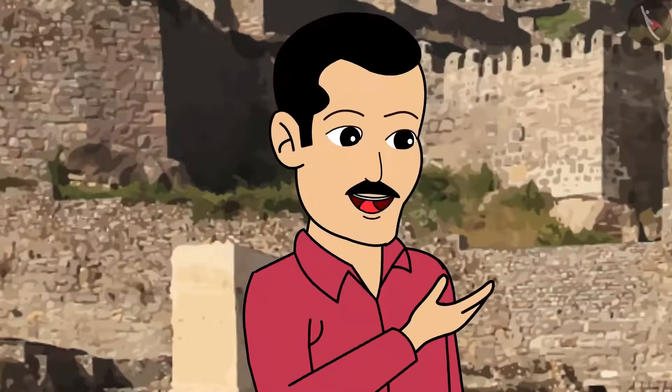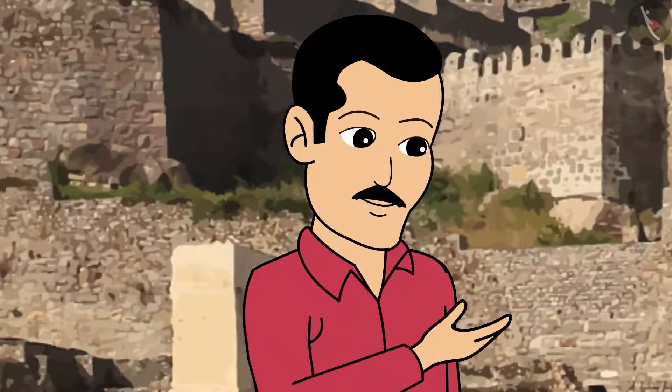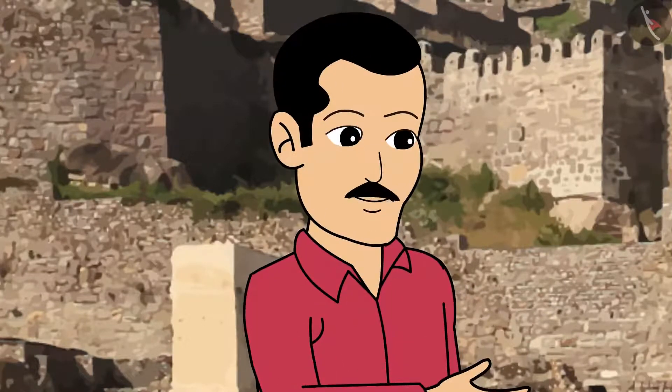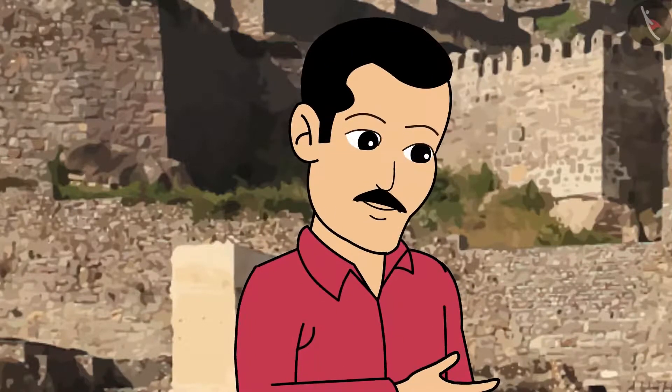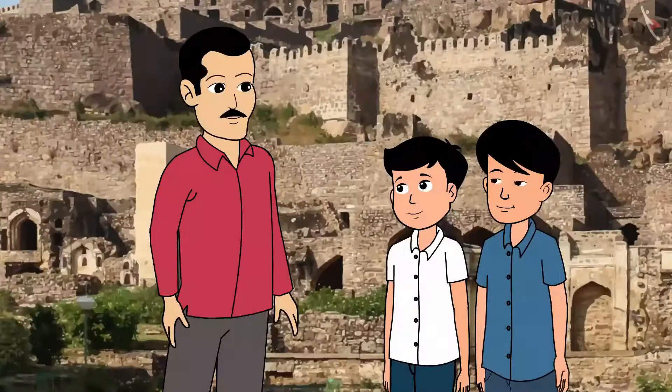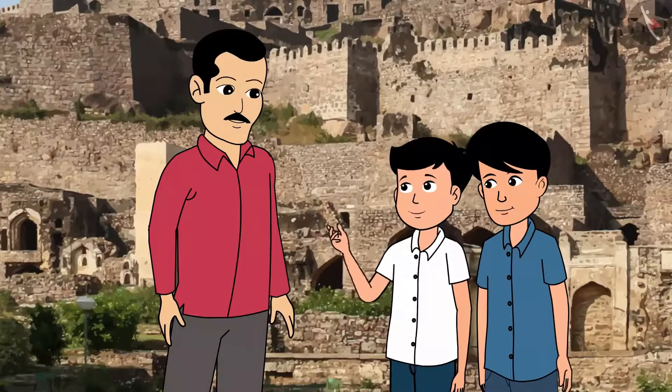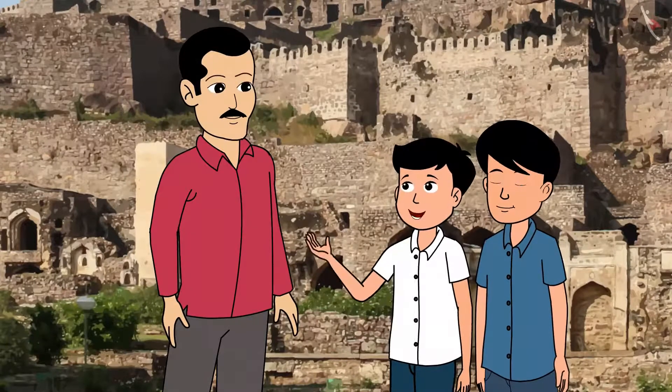This was built in the year 1200 with mud initially and later on developed to become a house for different rulers. They made a lot of modifications to the fort. Uncle, I am surprised at the thought of the number of people who would have constructed this.